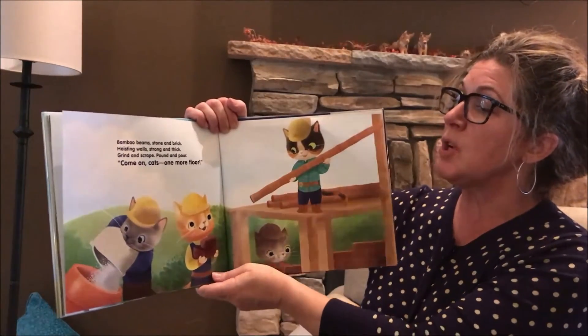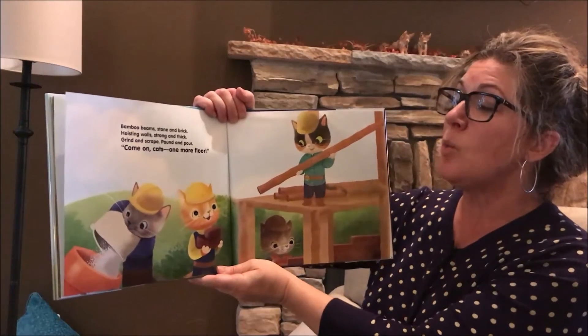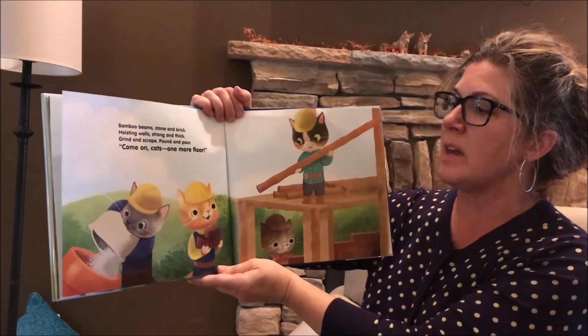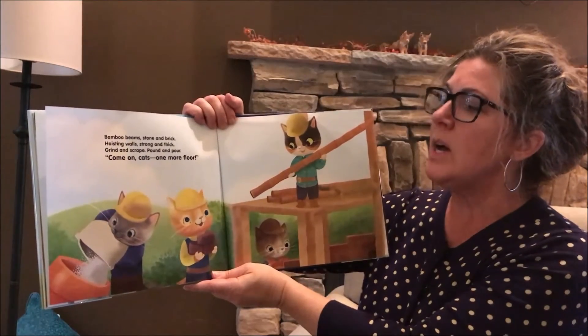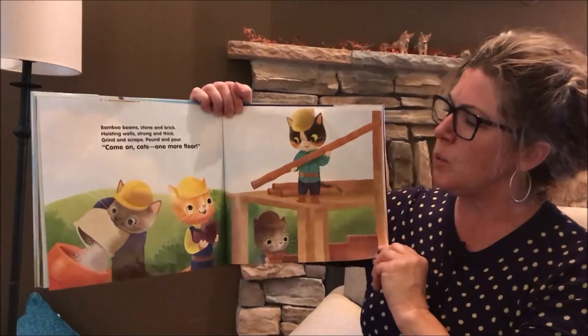Bamboo beams, stone and brick. Hoisting walls, strong and thick. Grind and scrape. Pound and pour. Come on, cats. One more floor.